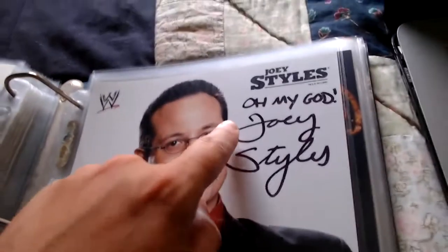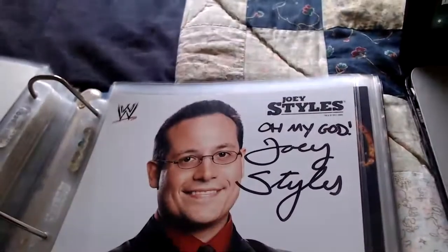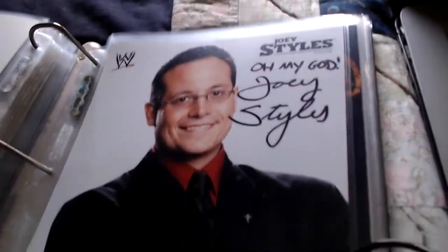Next is Joey Styles — he wrote 'Oh my God! Joey Styles' — a nice one on a WWE photo file of the legendary Joey Styles.